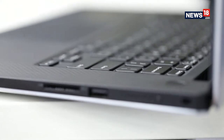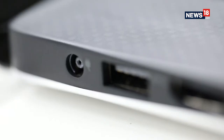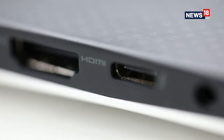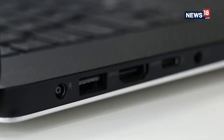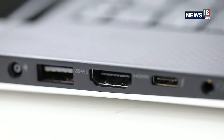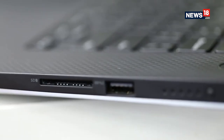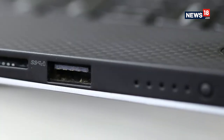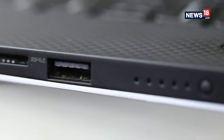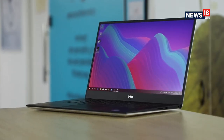In the connectivity department, not much has changed. You get the same set of ports including a USB 3.1, an HDMI 2.0, a headset and mic combo jack, a USB-C with Thunderbolt 3.0 support, and a barrel charging port on the left-hand side. On the other side, you get another USB 3.1, an SD reader, and a quick battery indicator with a security lock port. You also get killer branded Wi-Fi and Bluetooth combo, which is always nice to have.